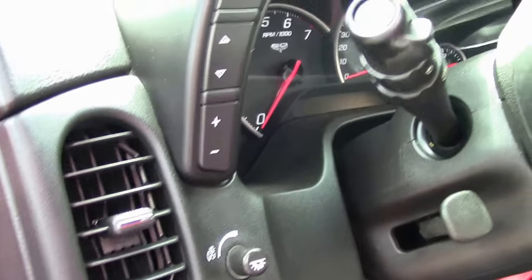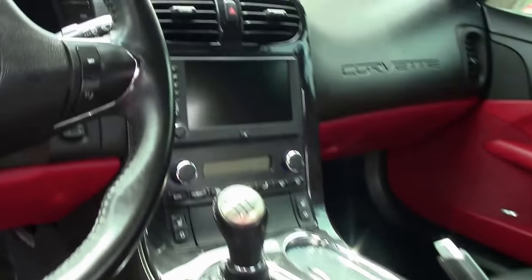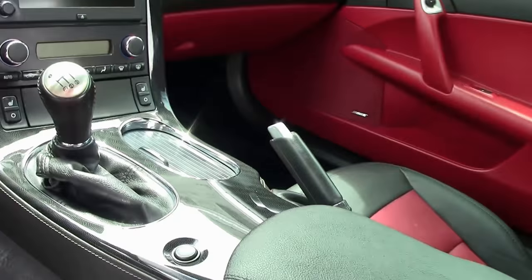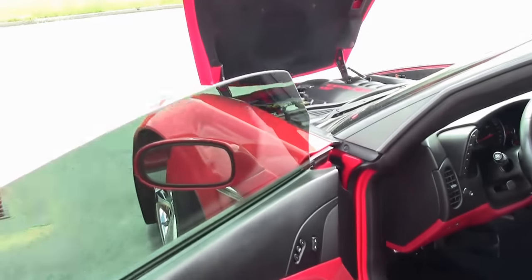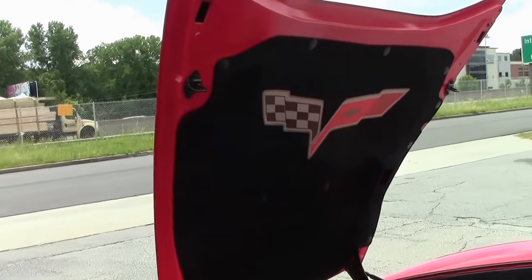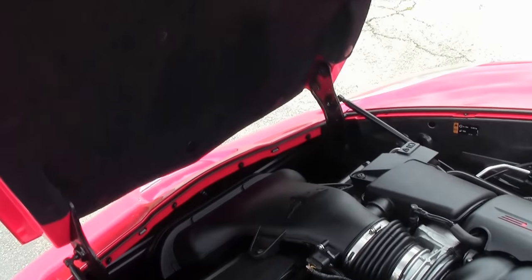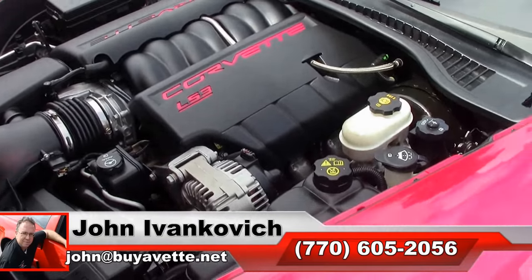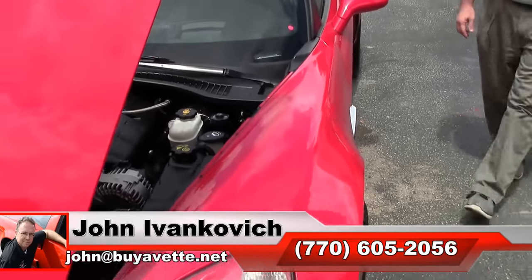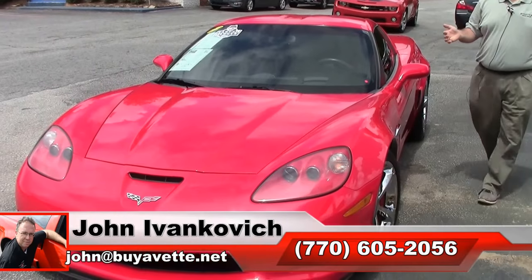It is truly a fun car to drive every day or even at your favorite show. If you'd like to know more about this or any of our Corvettes we carry in stock, call 770-605-2056 or email john at buyavet.net. We'll look forward to seeing you all out on the road.